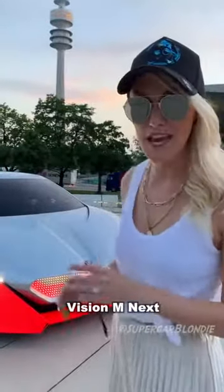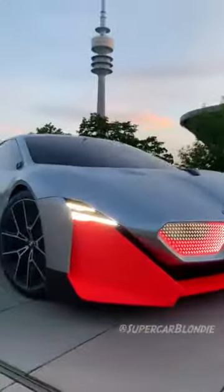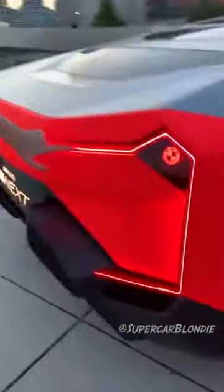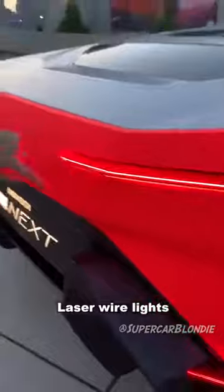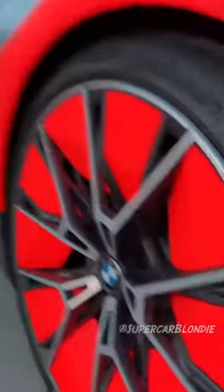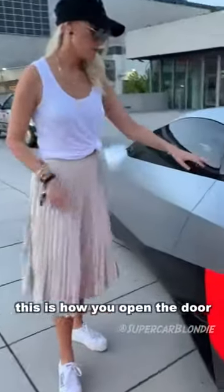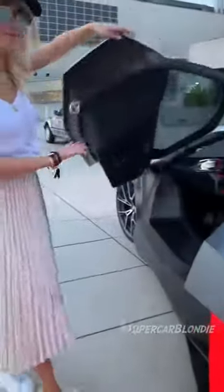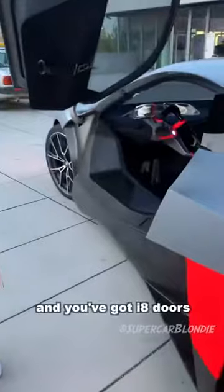Check this out. This is the BMW Vision M NEXT. Laser wire lights in the back. These are covered for better aerodynamics if you're in the back. This is how you open the door — press this and you've got i8 doors.